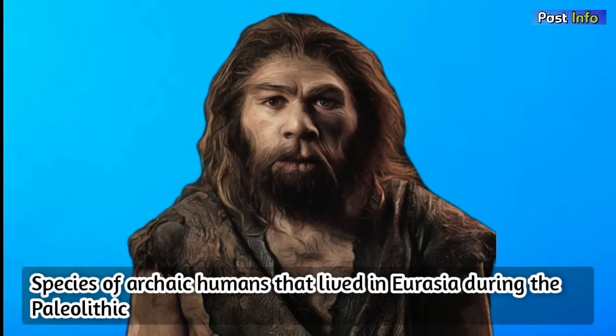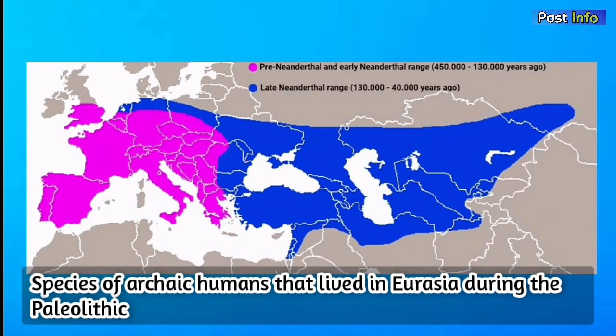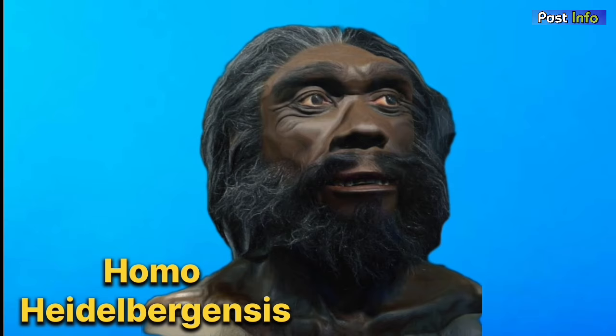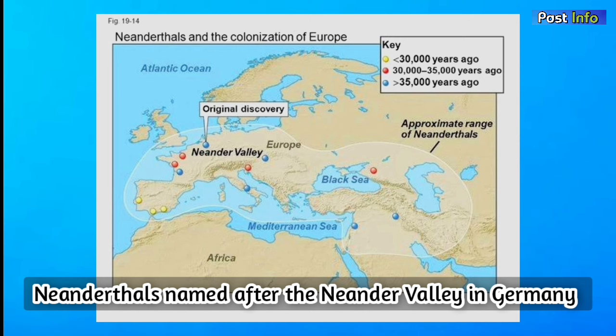Neanderthals are a species of archaic humans that lived in Eurasia during the Paleolithic, and are believed to have descended from Homo heidelbergensis. The word Neanderthal is originally named after the Neander Valley in Germany, where the first recognized specimen of a Neanderthal was found.